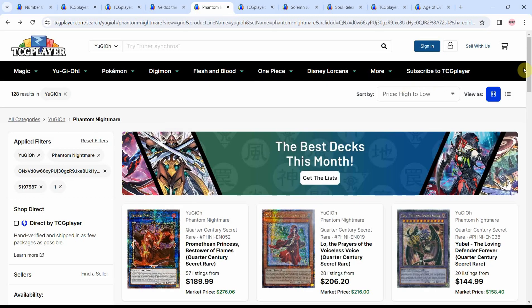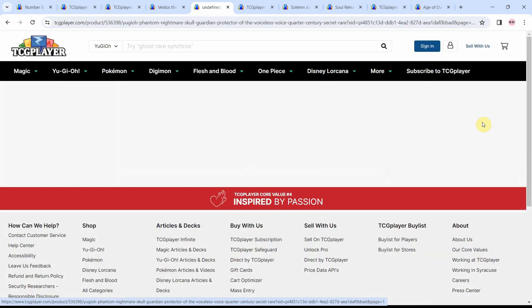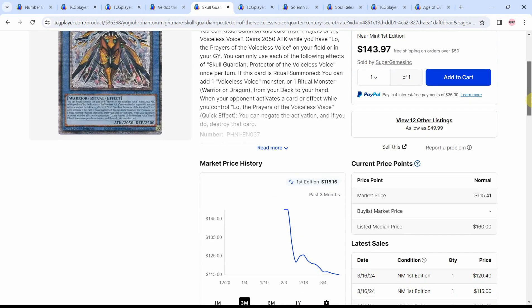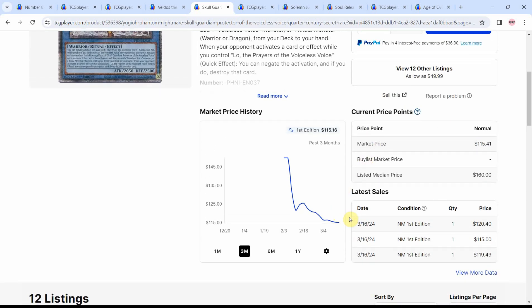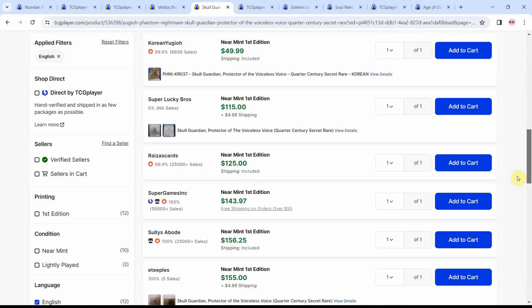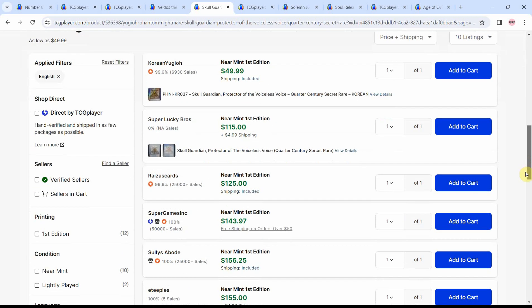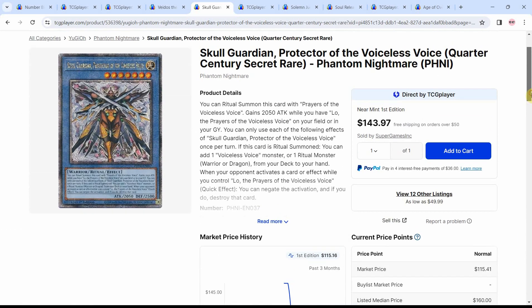I'd also like to go over some of the Phantom Nightmare stuff — the Skull Guardian Voiceless Voice. I do think we're going to have a period where this deck gets a lot better via the ban list and Legacy of Destruction giving it new support, at least until we get the Spirit of Yubel. We are seeing that Skull Guardian is really going down. The near-mint first-ed English version is going for $125 at the cheapest as far as verified sellers go, climbing up to $143. At this point I just think it's people fire selling, noticing that things aren't trending the greatest for the Voiceless Voice stuff.